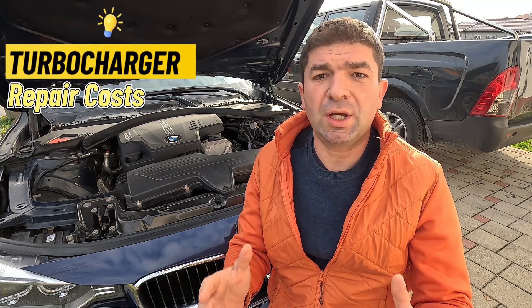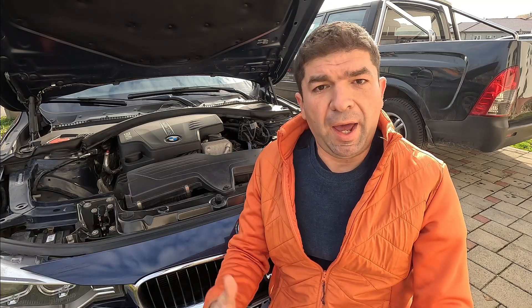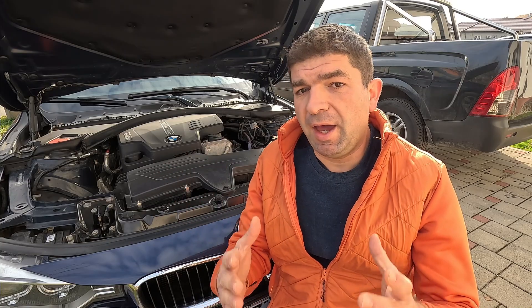Replacing a bad turbocharger is quite an expensive job. The parts alone are more than $1,000, and for some cars, that can be a couple of thousand dollars. You can significantly cut down the cost by rebuilding your old turbocharger, which is done by specialized workshops. If you're paying a mechanic, keep in mind that ease of access — or the lack of it — can have a huge impact on the overall labor costs. In most cases, the job can be done within two or three hours, but in some cars, it could take the whole day until the turbocharger is replaced.